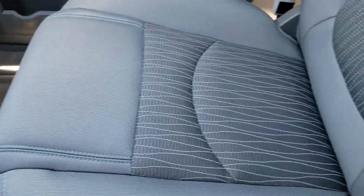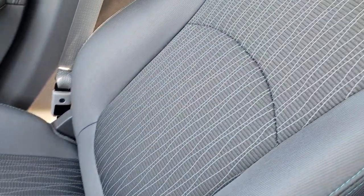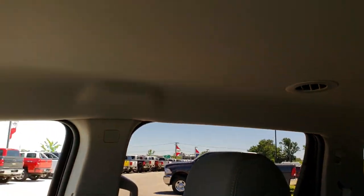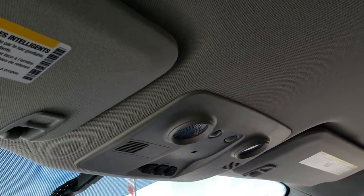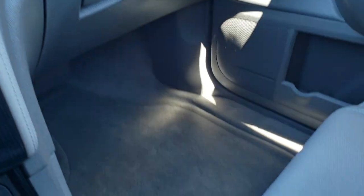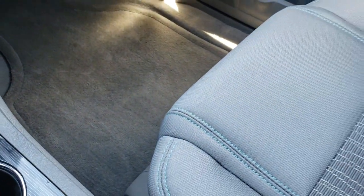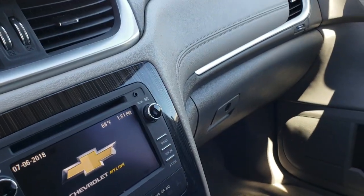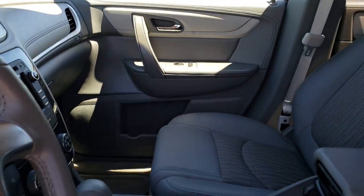Rear air controls too. Passenger seat is very clean as well — I don't think this vehicle has ever been smoked in. Headliner is nice and clear as well. It has the HomeLink buttons and OnStar. And passenger side floor mat.